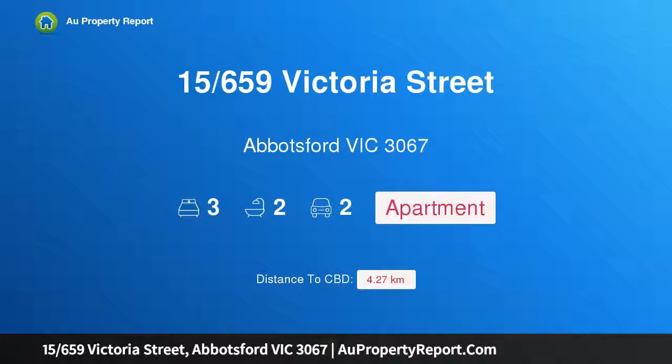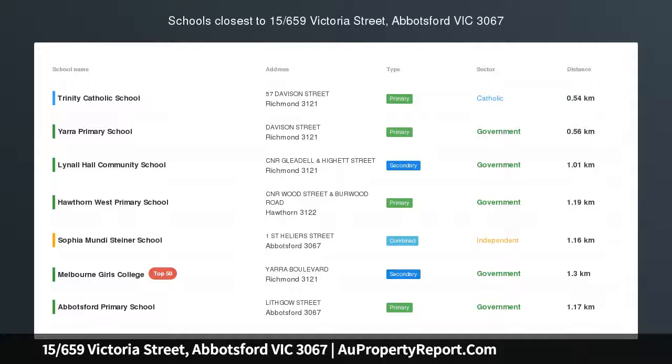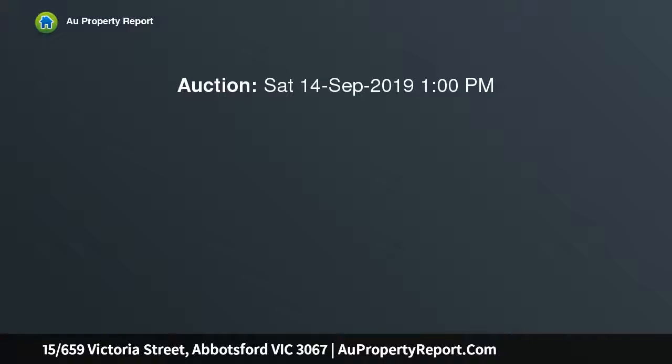Hi, I am glad to introduce property 15/659 Victoria Street, Abbotsford Victoria 3067. Grand proportions on the Yarra River, sleek lines and an abundance of space make this light-filled residence a home of unique appeal, perfectly positioned overlooking the Yarra River and beautiful parkland. This property is sure to impress.